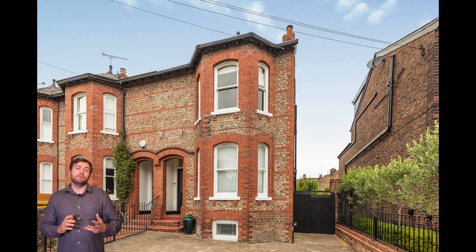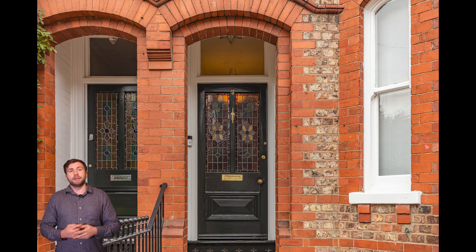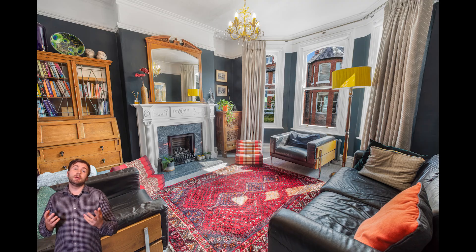Hello and welcome to this week's episode of Shoot the Week. For this one we're going to be taking you around this stunning property that we photographed in Hale. As you can see from the outside, it's a Victorian property.